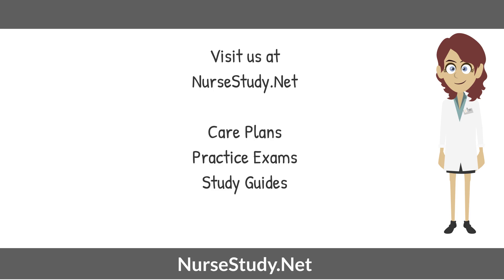Visit nursestudy.net for more nursing practice exams, care plans, and study guides.